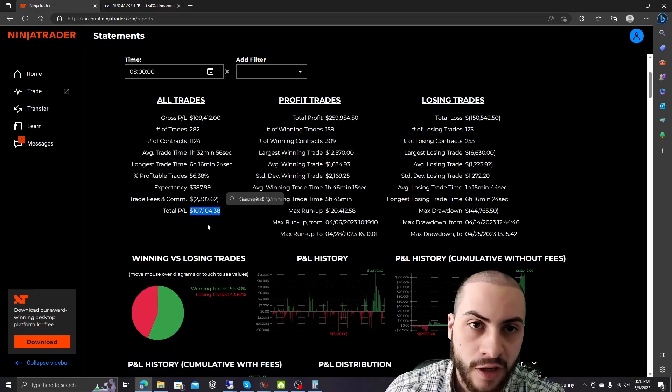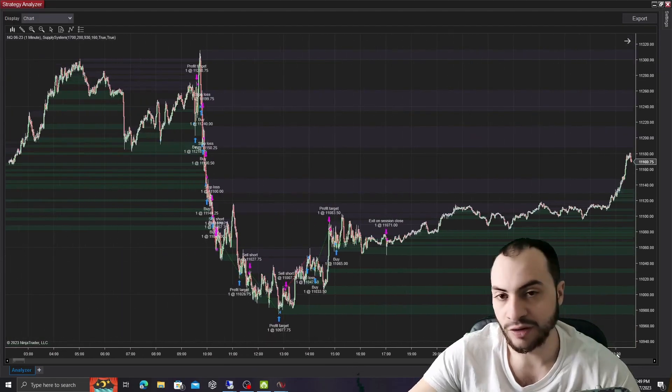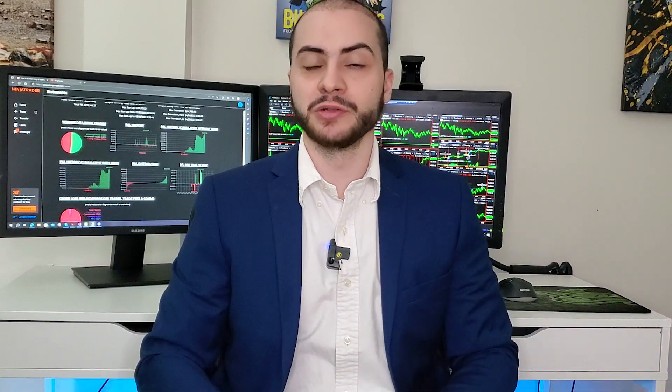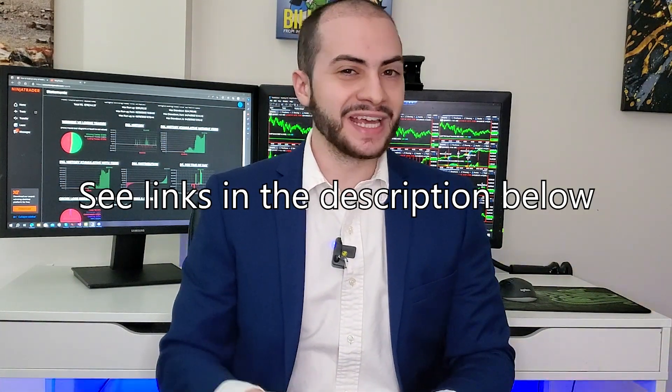My name is Jacob Amaral. I build and code my own automated trading systems, as well as trade my own capital to make a return in the futures market. If you want to work with me, there are links in the description below. This video covers a lot of the basics, but if you truly want to be a killer shark in the automated trading systems market, definitely see the links below.